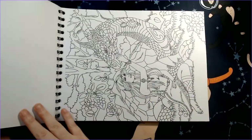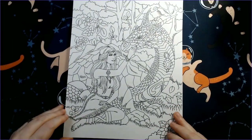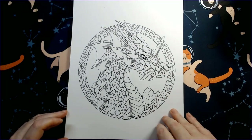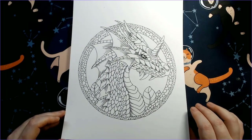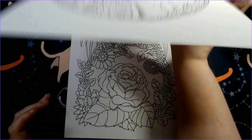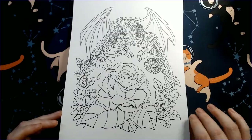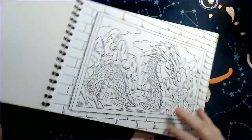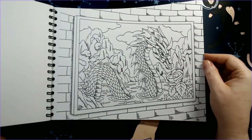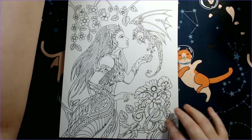I also got Cozy Cats and the actual paperback of Country Summer by Jade Summer — it was actually done by Joshua Dunbar. I already have the digital version but I just wanted the paper copy.